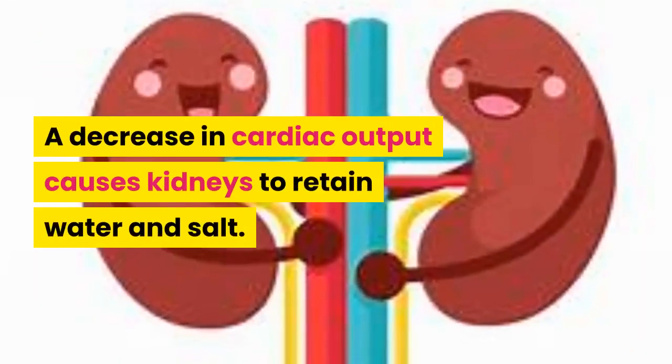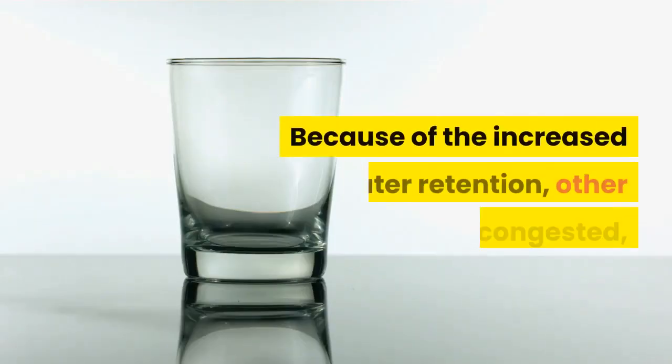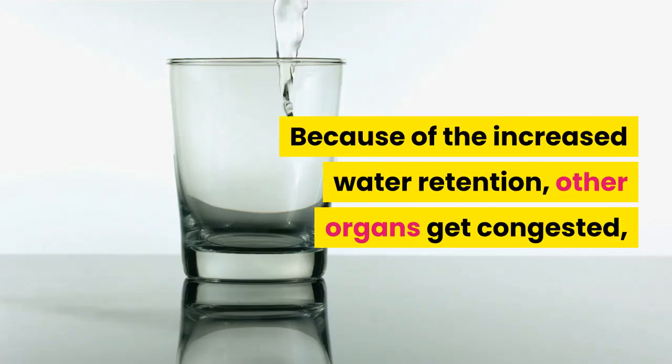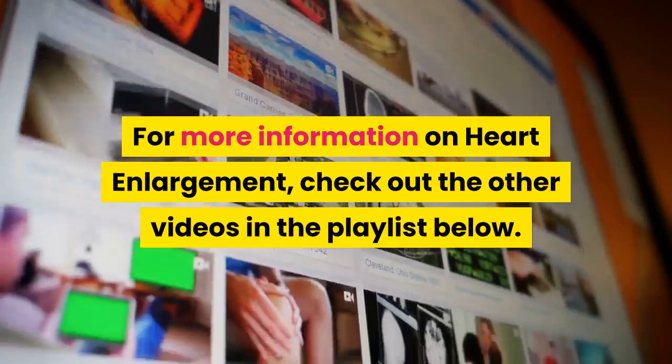A decrease in cardiac output causes kidneys to retain water and salt. Because of the increased water retention, other organs get congested, leading to increased pressure on the heart.